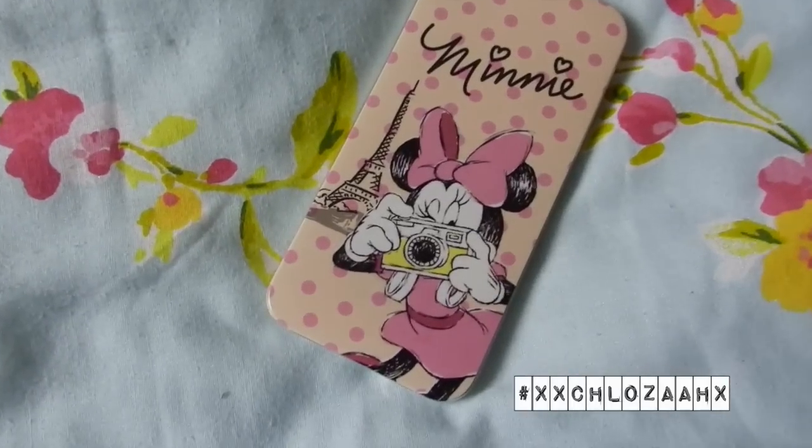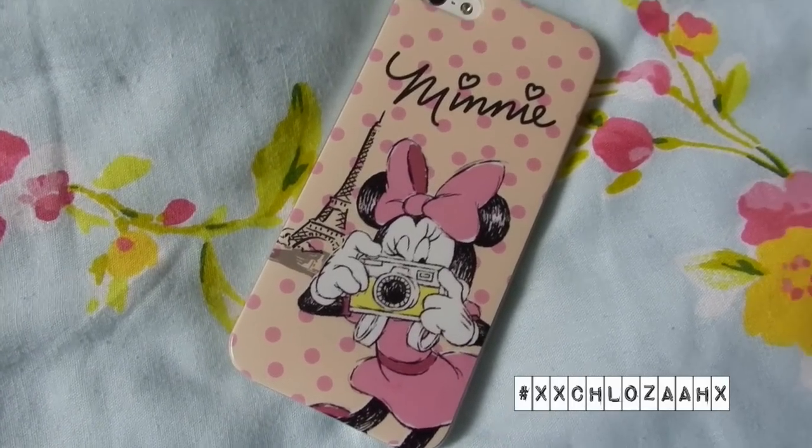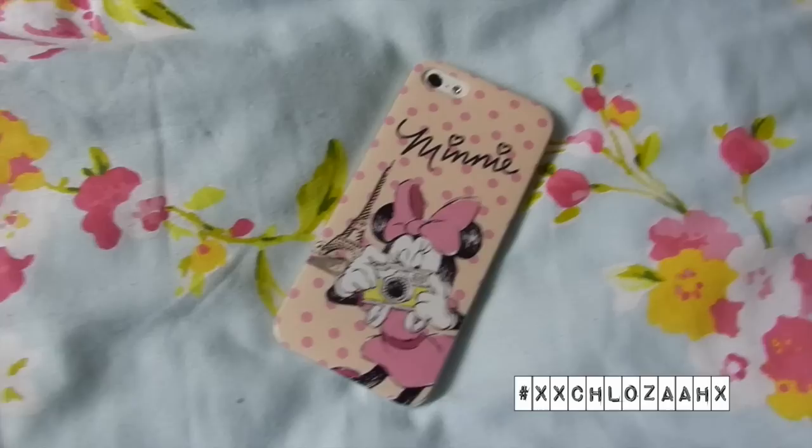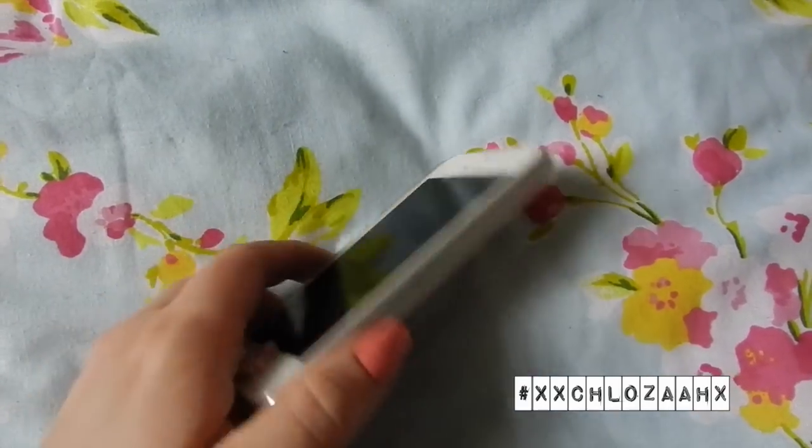I was looking in the accessories section at the jewelry, but then I saw this phone case with Minnie Mouse on it and it was reduced to a pound — originally three pounds. I mean, I couldn't leave it for a pound. It's just really cute — it says Minnie Mouse on it, I love Minnie Mouse, and I love how pink and pretty it is. Really adorable.